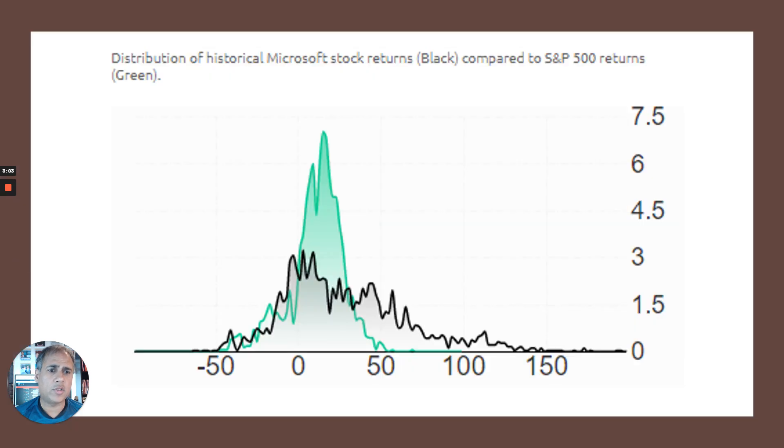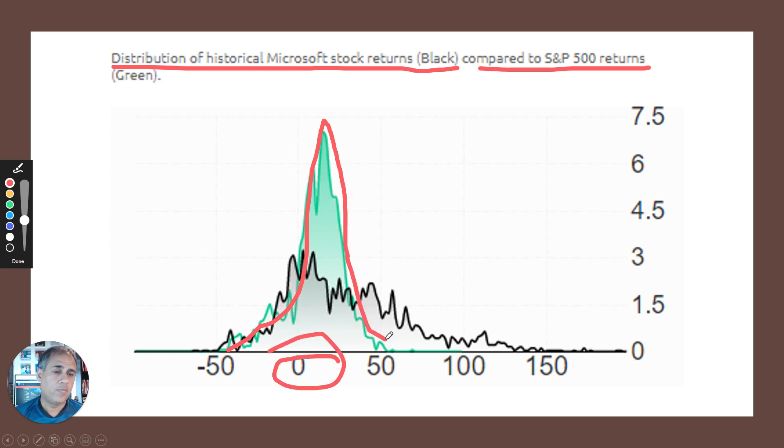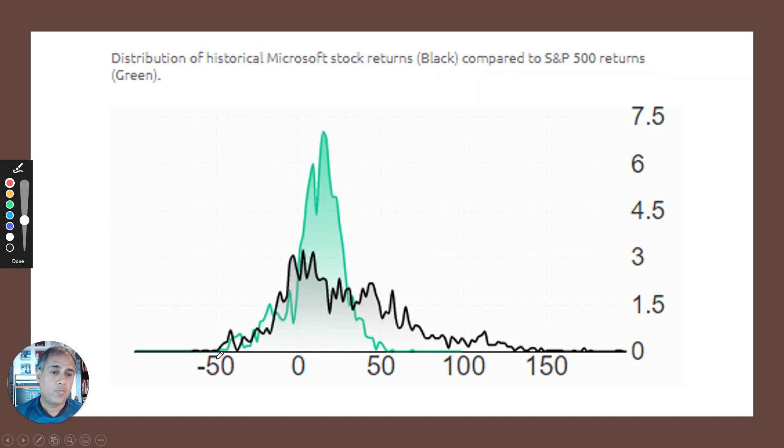Something else I want to show you which is also important. What we're also looking for — a different way of pointing that out — is this. This is the distribution of Microsoft compared to the S&P 500. Notice how the S&P 500 can give high returns, and this is the frequency at which it happens. It has a narrow range in which it does it — well, it's an index of 500 stocks, so you'd expect it to have a narrow range of movements. However, Microsoft, whilst it might not have individually high days, tends to be further to the right-hand side.